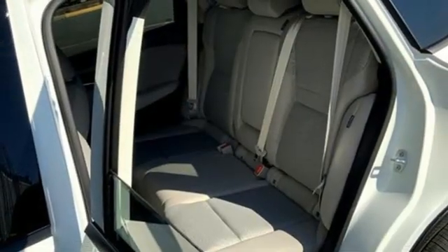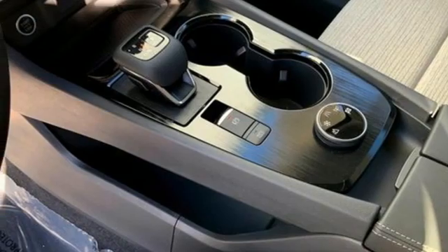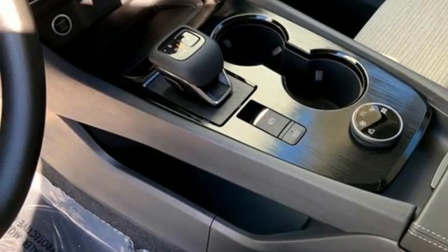Wi-fi hotspot, external memory control, active grille shutters, remote engine start, and inline four-cylinder engine.